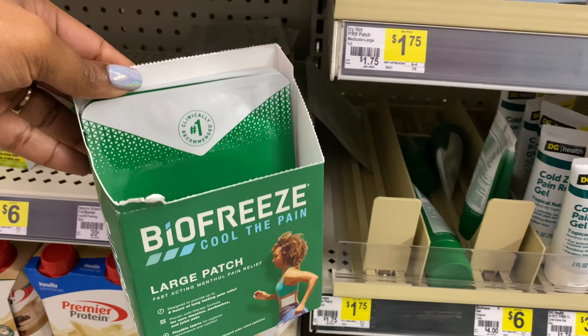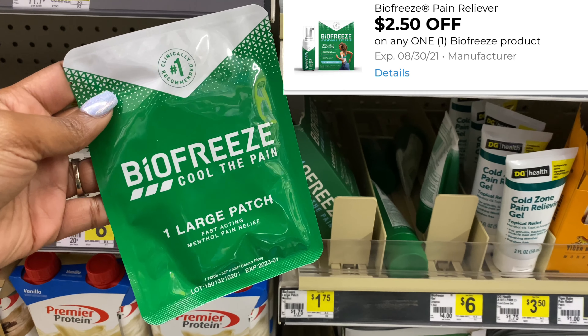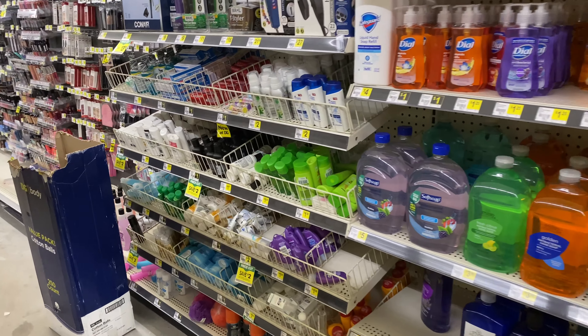I'm going to pick up one of these Biofreeze items, priced at $1.75. I'm so surprised that my store has these, but I'm going to use a $2.50 off digital coupon, giving me 75 cents in overage. I like to pick up my filler items or items that I know are going to give me overage first, that way I know if I need to redo my breakdown.